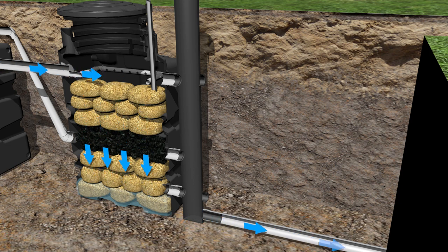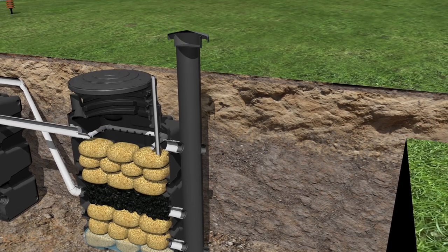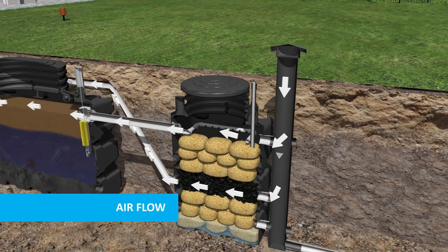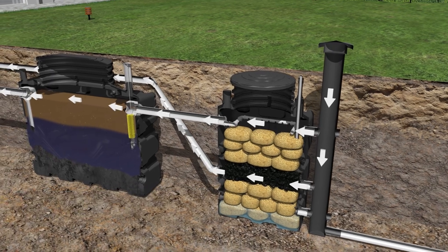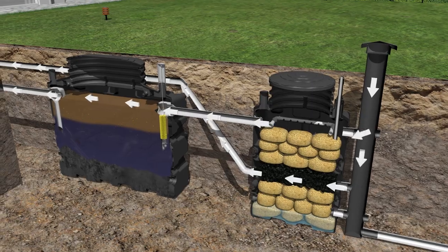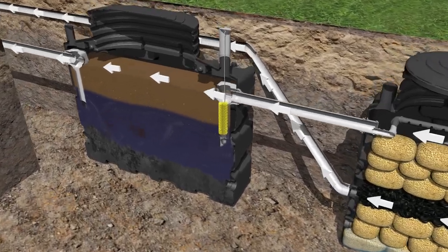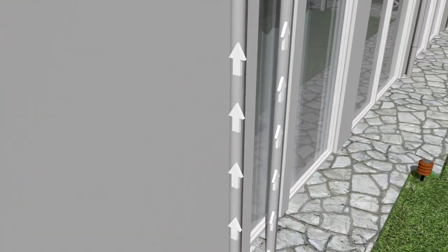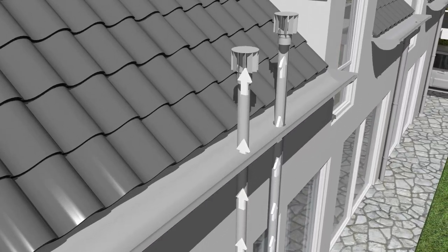The ventilation of the BioRock units is executed by natural draft. Both the primary tank and bioreactor are aerated. There is a low air inlet pipe just above the ground and two air outlets for the primary tank and bioreactor. The natural ventilation can be increased by adding a wind-driven ventilator.